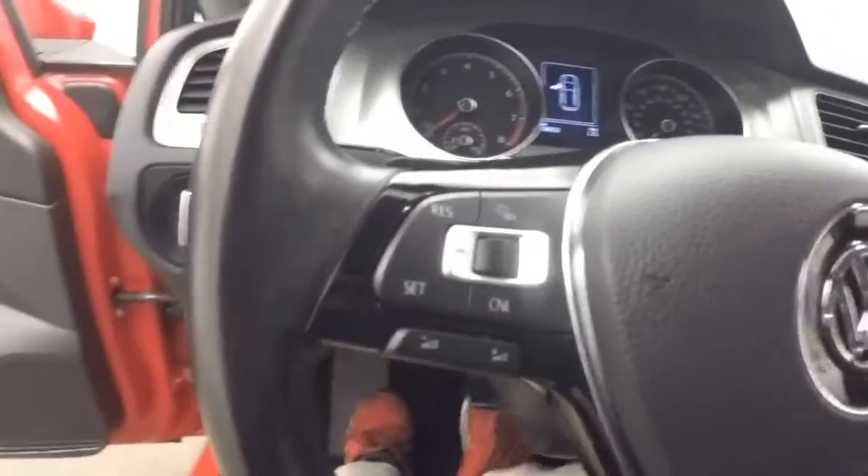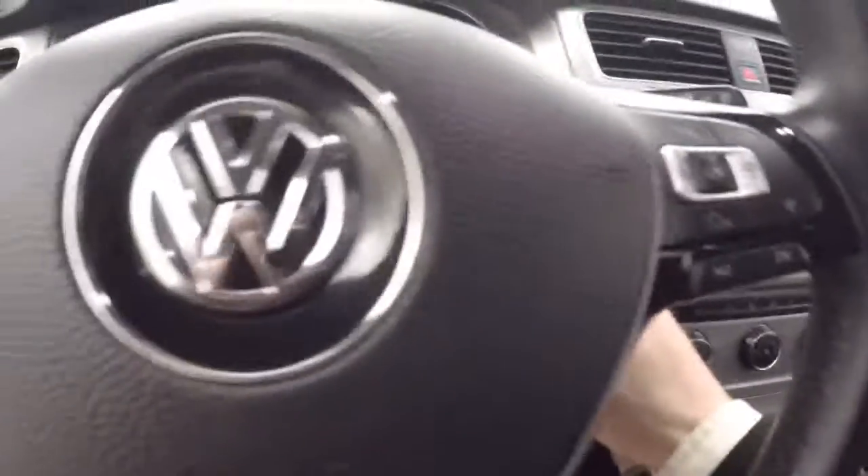Nice leather interior. Small car with tons of room inside. Fine controls on the door, power manual seat, cruise control.